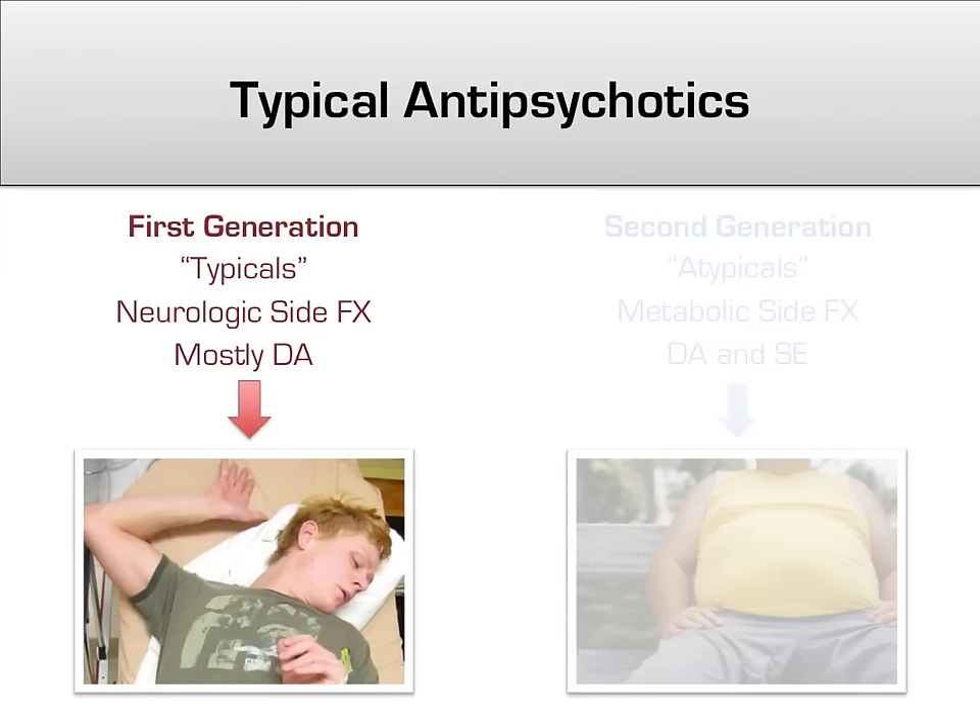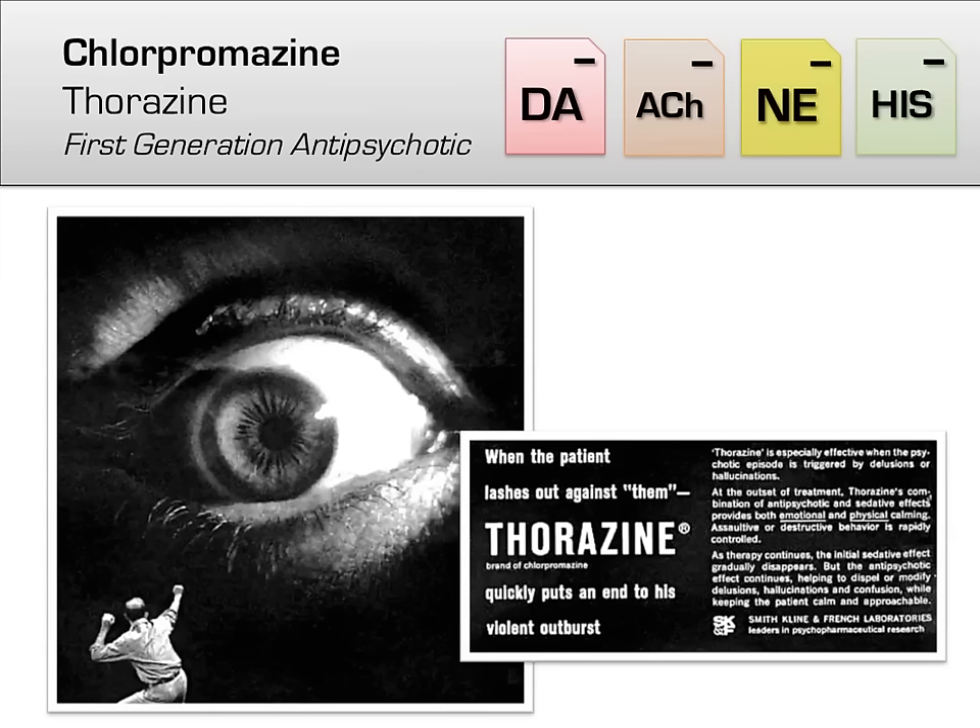Now we move on to the individual antipsychotics, going over a few high-yield facts about each. The very first antipsychotic, named chlorpromazine or brand name Thorazine, was discovered back in 1950. It was originally developed as an anesthetic for use in the OR, but proved unsuccessful in that regard. However, it was noted in trials to have calming effects on psychotic patients and quickly came into widespread use. Today, it is rarely used because of its wide side effect profile.